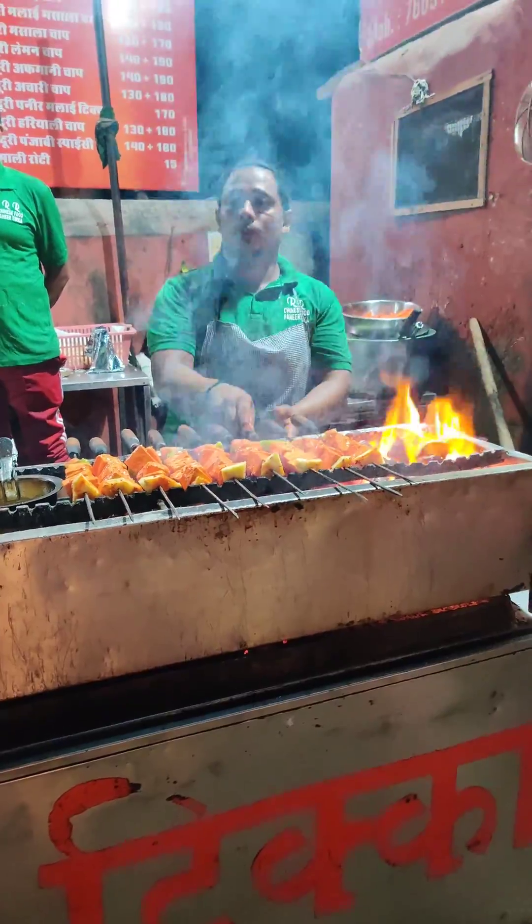Here is a very famous paneer tikka. With paneer tikka, there is also a pineapple roast, which feels very good to eat.